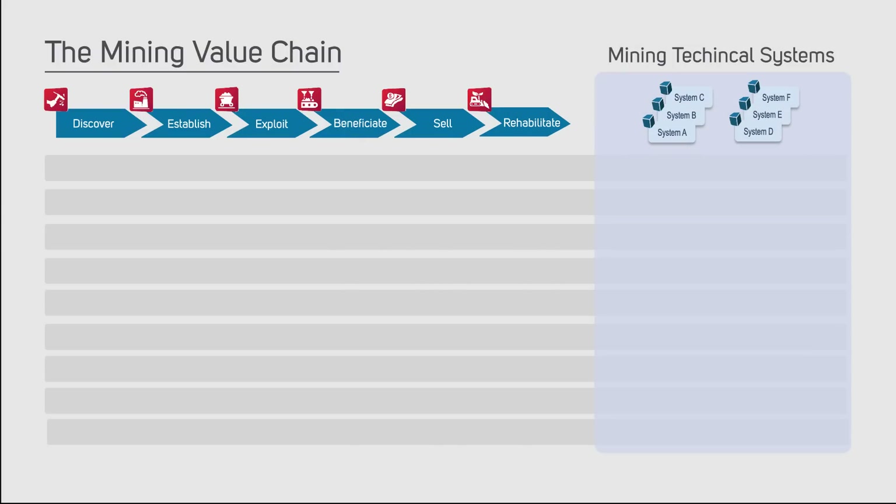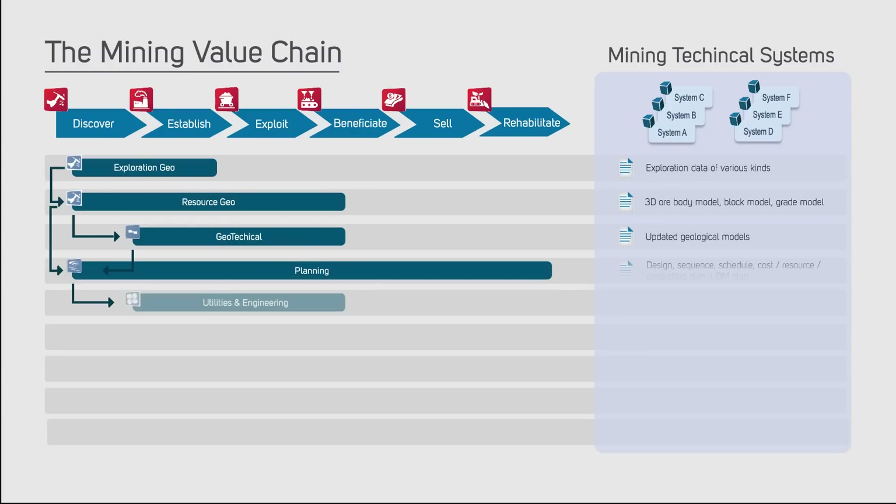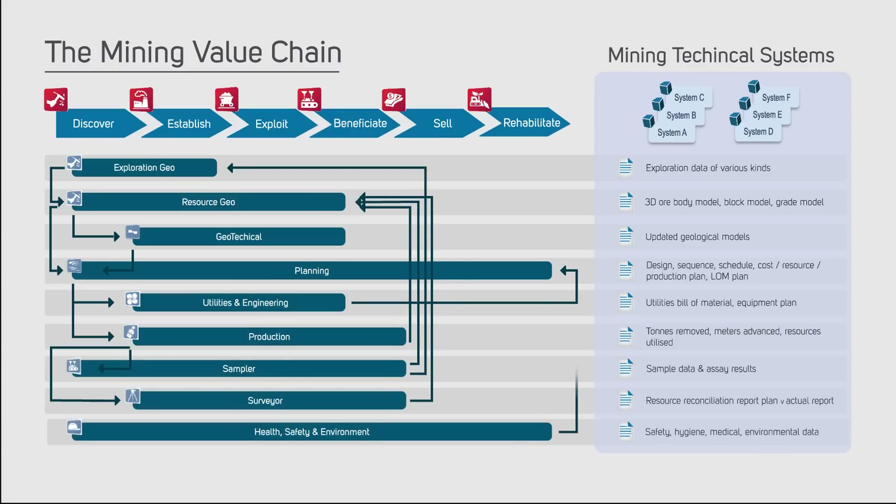These systems are developed by more than 91 different vendors, each with their own approach to information management and data storage. On a typical mine, the various mining specialists each create data in the systems of their choice — from exploration geos to geotechnical specialists, mine planning engineers, production management, samplers, surveyors, and many others.